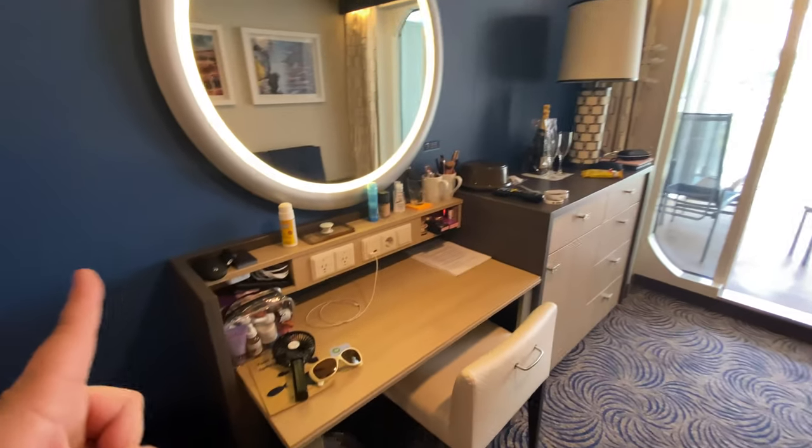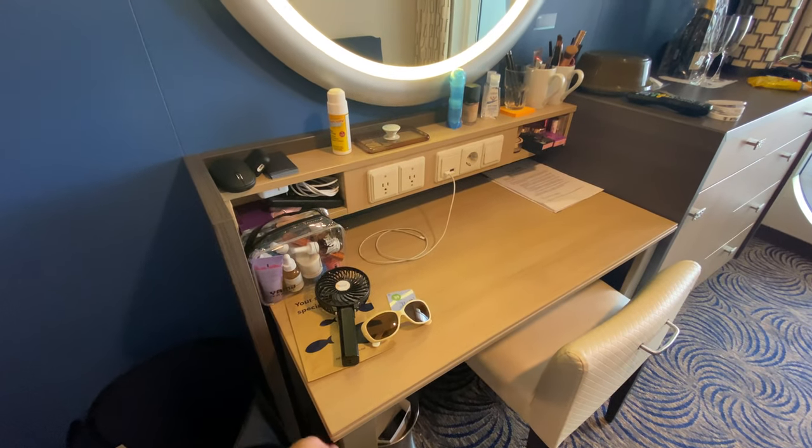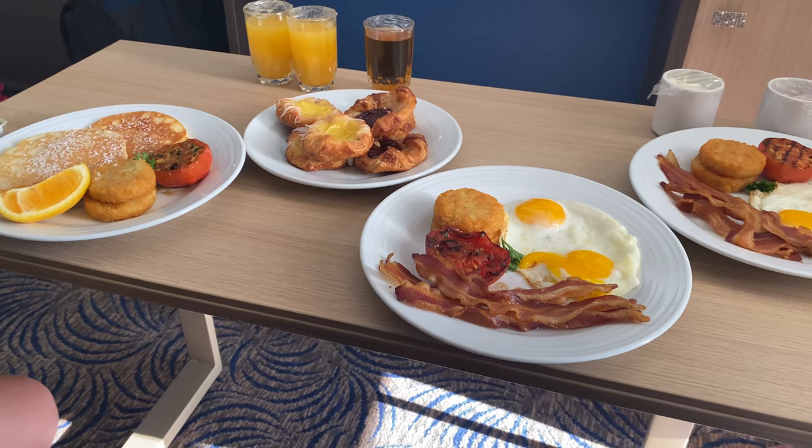One of the things that is so great about this stateroom is the fact that the desk comes out and you can use it. I'm going to show you how we used it — to eat at the couch here.